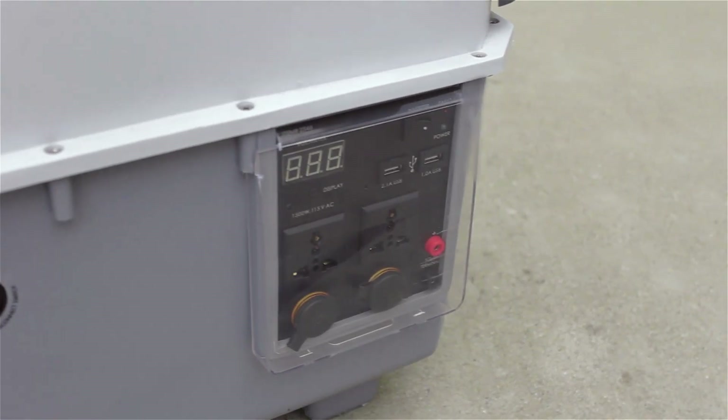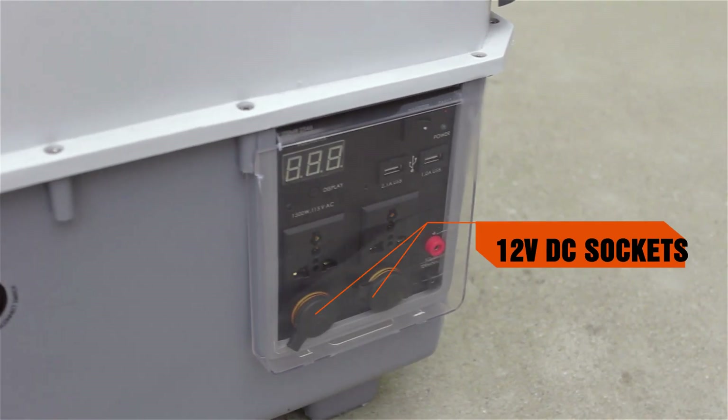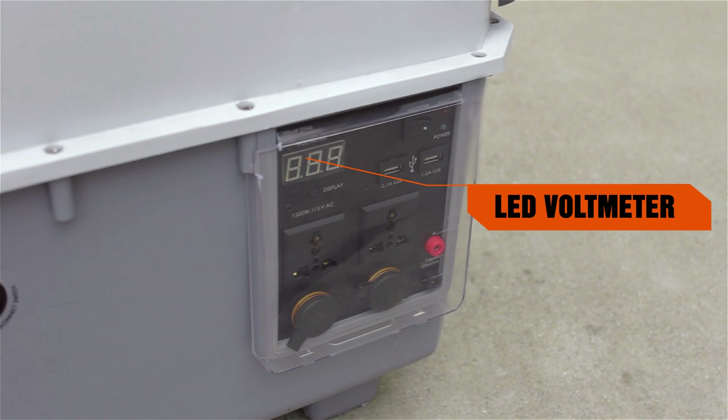The Solar ePowerCube Plus features two 115 volt AC outlets, two 12 volt accessory sockets, two USB power ports, and a digital LED voltmeter.